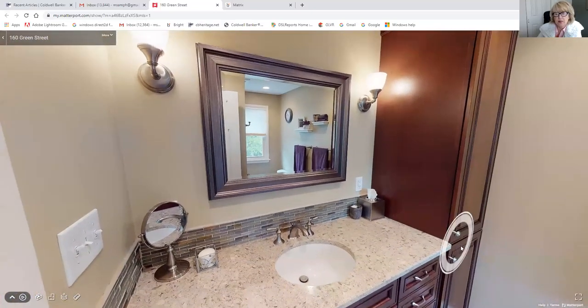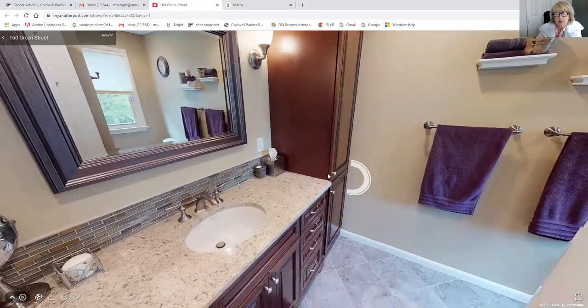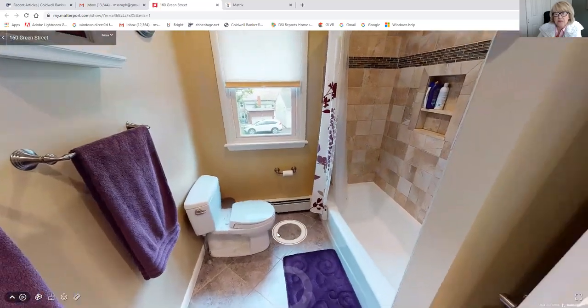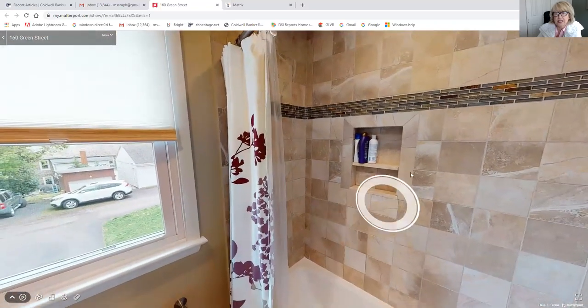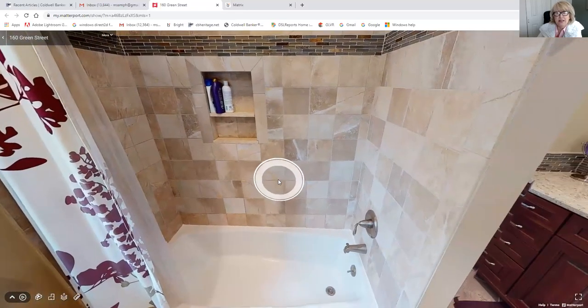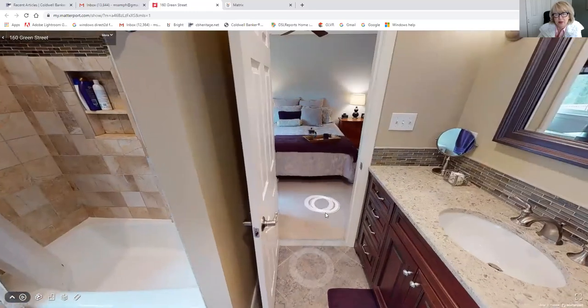Here we go — this is the new master bath. It's been redone: quartz countertop, tile floor, tile bath. You can see this little cutout here — the seller is very pleased with that. She said it really comes in handy when you're in the shower, where you can store all your shampoo and things.